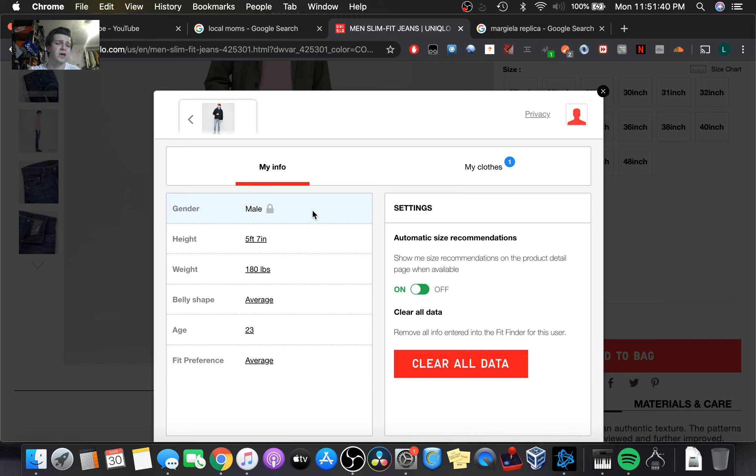I am a male — I was a little let down by their options, but I went with male. Height: 5'7". However, on the internet I tell people that I'm 6'1". Weight: 180 pounds of pure muscle. Lean. 7% body fat. Belly shape: very fit, six-pack abs. Age: 69.